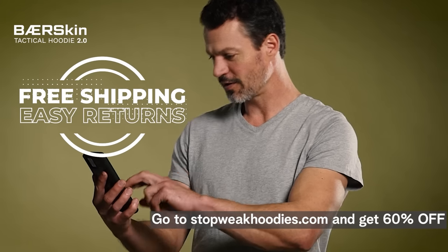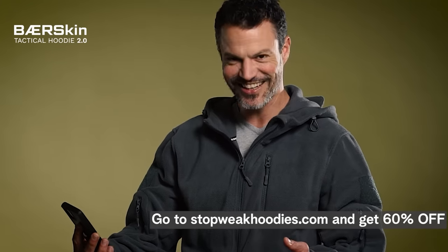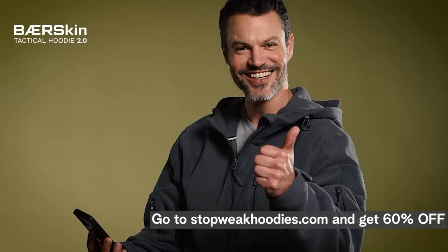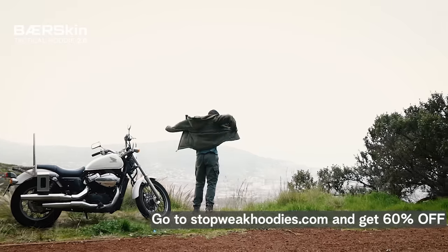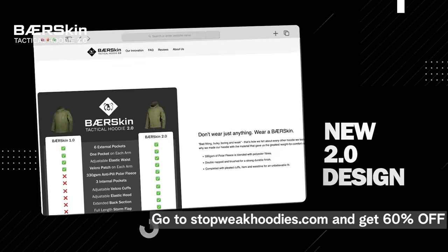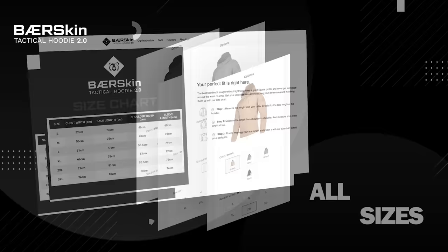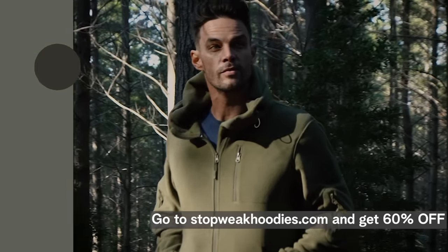Our goal is to give you the perfect hoodie. So if you're not happy with your fit, we have a super easy returns process. Now that you know there's a better alternative, why not get a Bearskin? You've seen the proof and how easy it is to buy. So go to StompWeekHoodies.com to activate 60% off with free delivery.